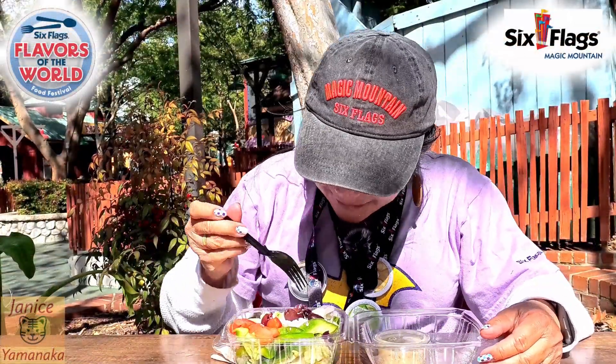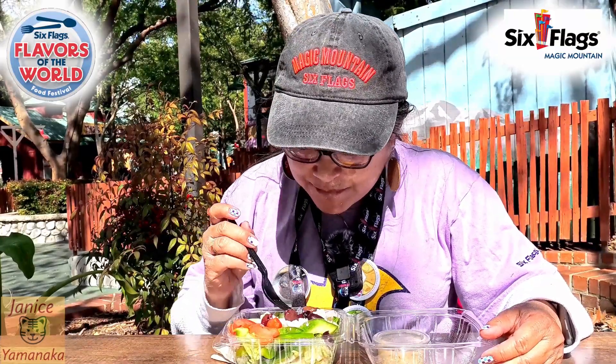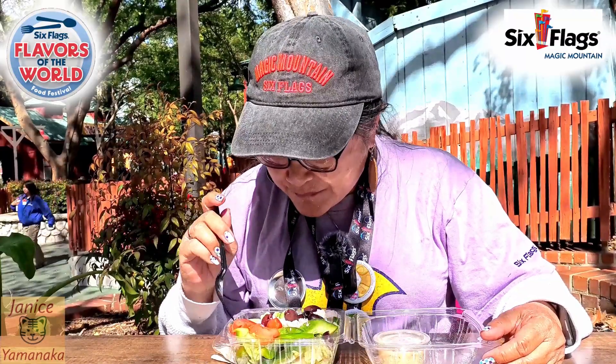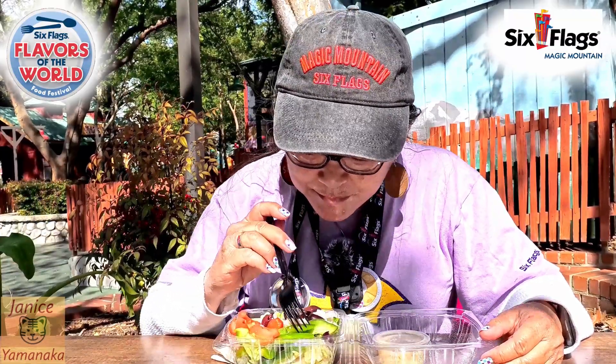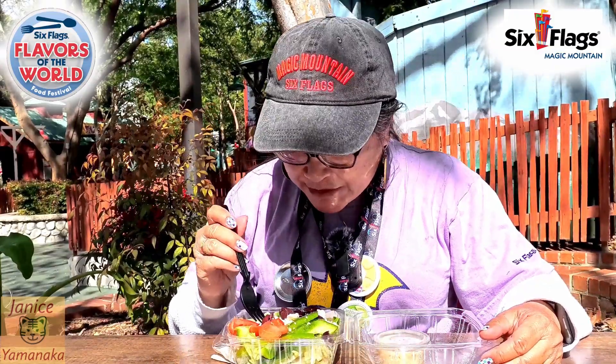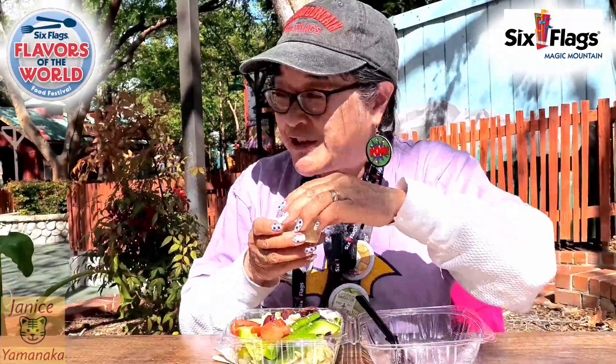So there's lettuce, red onions, probably kalamata olives, cucumbers, tomatoes, green bell peppers — and what kind of cheese is this? Yeah, maybe feta, and then whatever dressing they use on there.